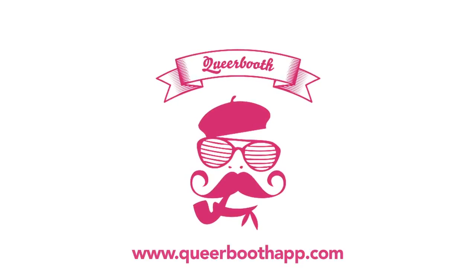Introducing Queer Booth, a fun and interactive iOS app designed to showcase diversity and self-expression in the gay, lesbian, trans, bi and queer communities.